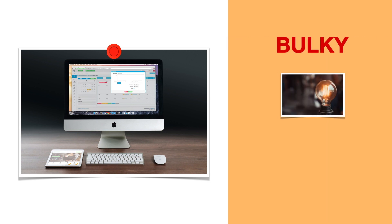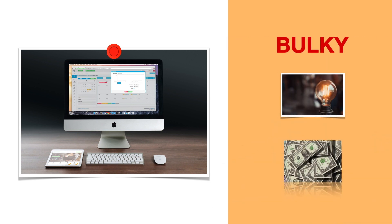So a computer is a machine designed to achieve a variety of tasks at hand. It's a general-purpose device. It's bulky, power hungry, and not to mention super expensive.